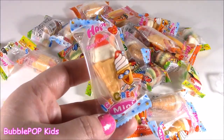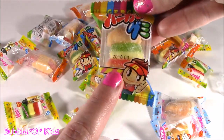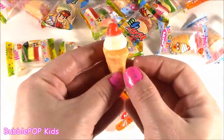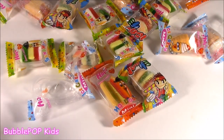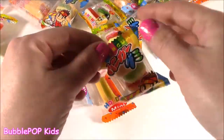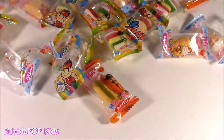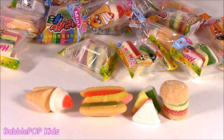We got an ice cream cone - so adorbs. We get a little hot dog. The burger looks super cool, maybe it's sour - it's got a little bit of sugar on the outside. The ice cream one was super good - it was creamy, like a strawberries and cream. The sandwich was more like a fruity flavor. The burger literally tasted like a Warhead - yuck! These are really like a good piñata or party bag filler.